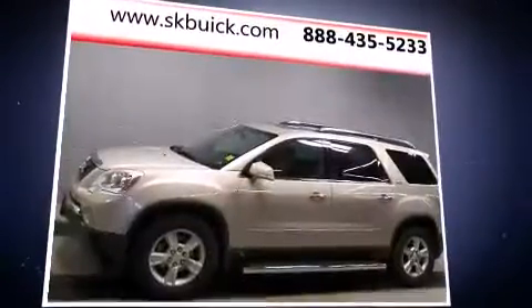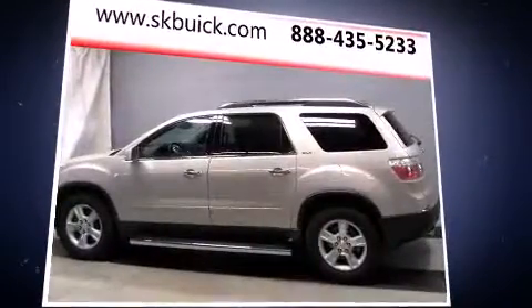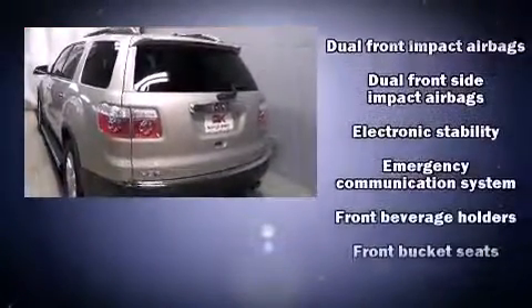Top features include front bucket seats, front and rear air conditioning, front fog lights, power door mirrors and heated door mirrors, a roof rack, rear wipers, and remote keyless entry.